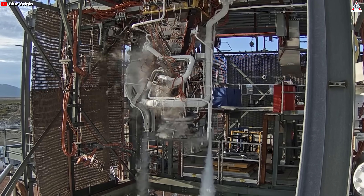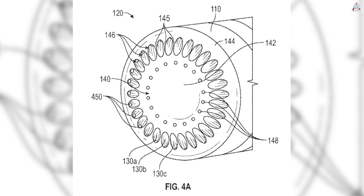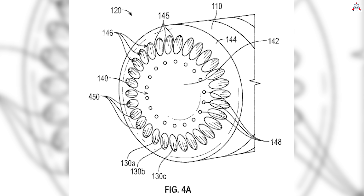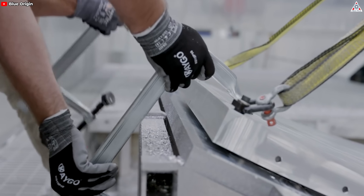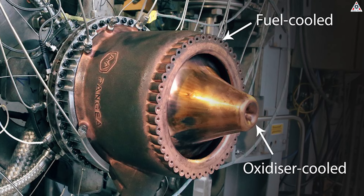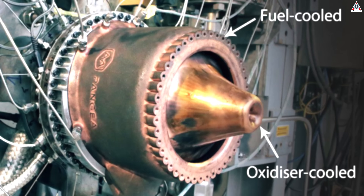Blue Origin has addressed this issue by truncating the aerospike — effectively shortening it to reduce exposure to extreme temperatures. Additionally, this design includes a heat shield with holes to inject gas or propellant actively, cooling the spike and protecting it during reentry. This approach, though innovative, adds complexity to the design and requires precise engineering to ensure reliability and effectiveness. The need for active cooling systems further complicates the design and increases weight, potentially affecting overall performance and payload capacity.